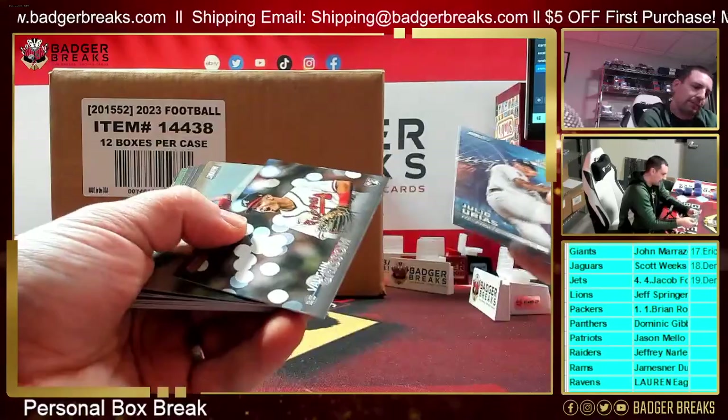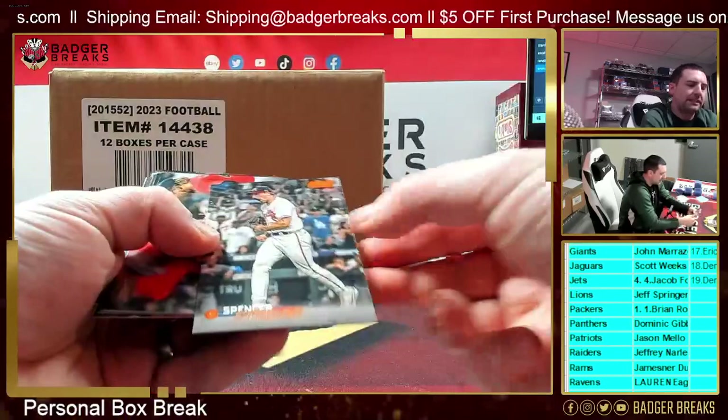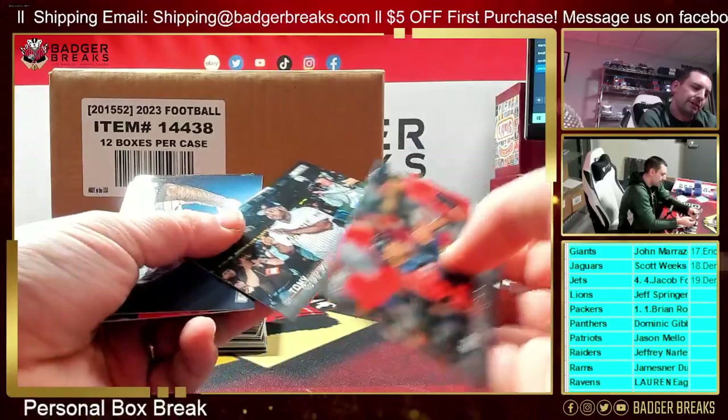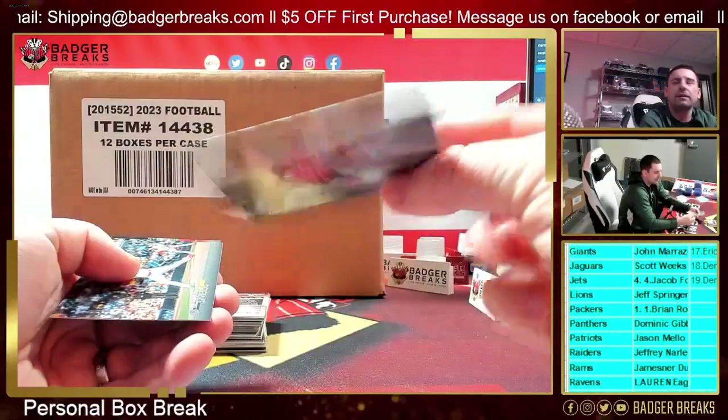Urias. Out of 199 — Spencer Strider. They really do. The photos are awesome. Out of 75 — Mackenzie Gore.